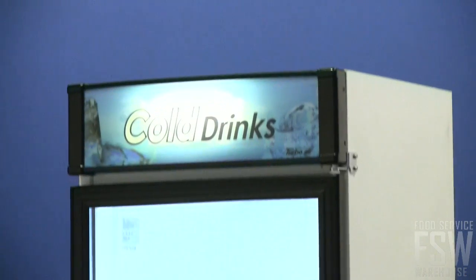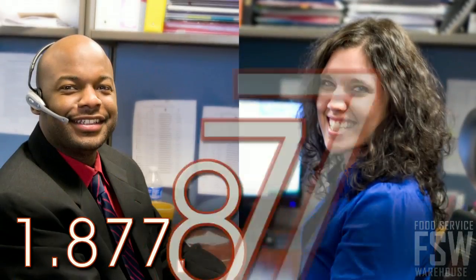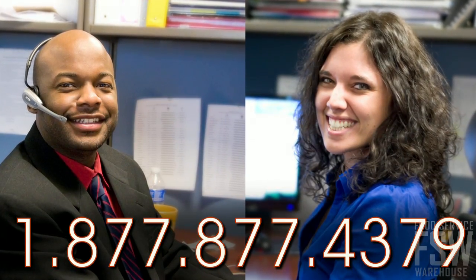The TurboAir TGM14RV lets you show off your product professionally and safely. To place an order, call your personal account manager at foodservicewarehouse.com today.